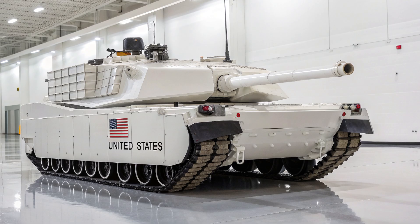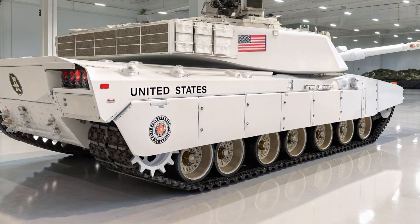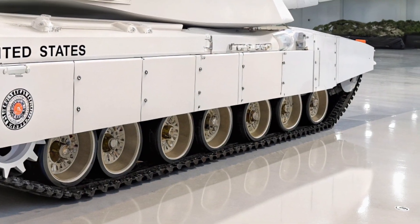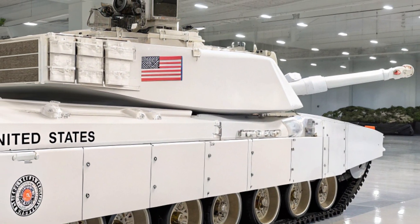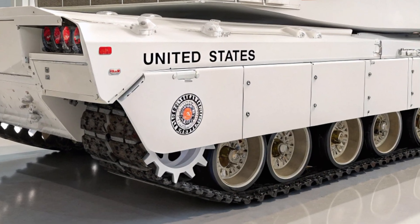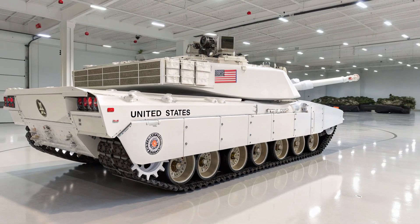Its blend of steel, firepower, intelligence, and survivability ensures that the Abrams remains not only relevant but indispensable in modern combat. This tank is more than a machine — it is a statement that the US military intends to maintain armored superiority no matter how warfare evolves. Every upgrade tells the story of a tank built not just to fight, but to dominate, to protect its crew, and to ensure victory. The M1E5 Abrams 2026 model is the pinnacle of armored warfare, a beast designed for the future yet carrying the legendary name of the Abrams.